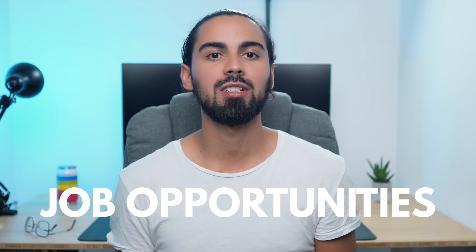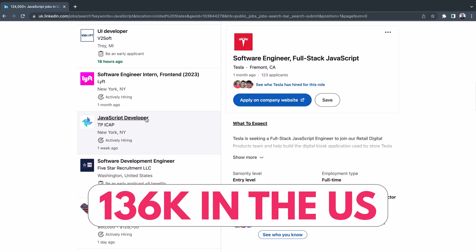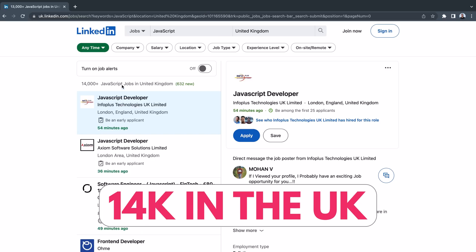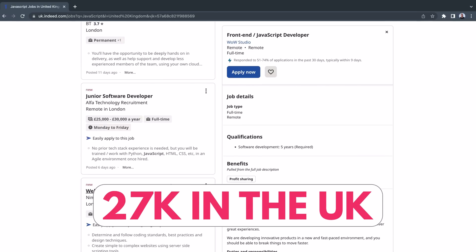But most importantly, there are an amazing amount of job opportunities. If we have a look at job opportunities in the US on LinkedIn at the moment I'm recording this video, we'll find around 136k positions open. In the UK, where I live, there are 14k positions open only on LinkedIn. I also had a look on Indeed in the UK, and there are around 27k positions open. I hope these numbers convince you, because I really think it is quite amazing.